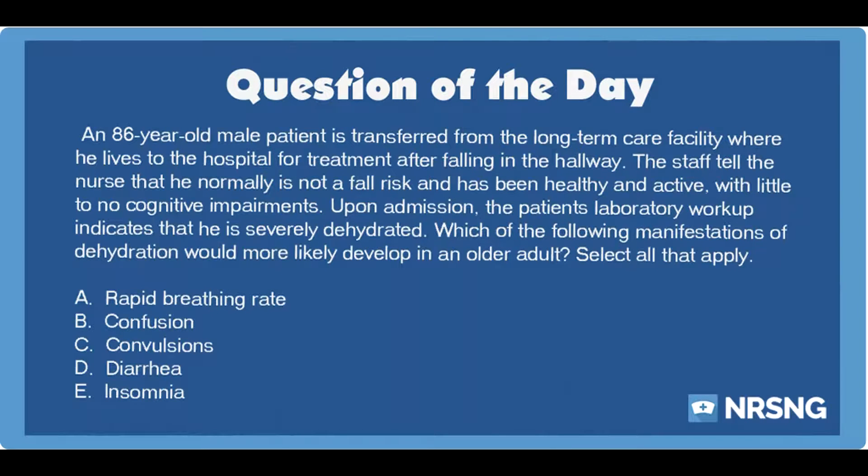Again, head over to NRSNG.com/freebies. You guys know what time it is. It's time to go out and be your best self today. Happy nursing, y'all.